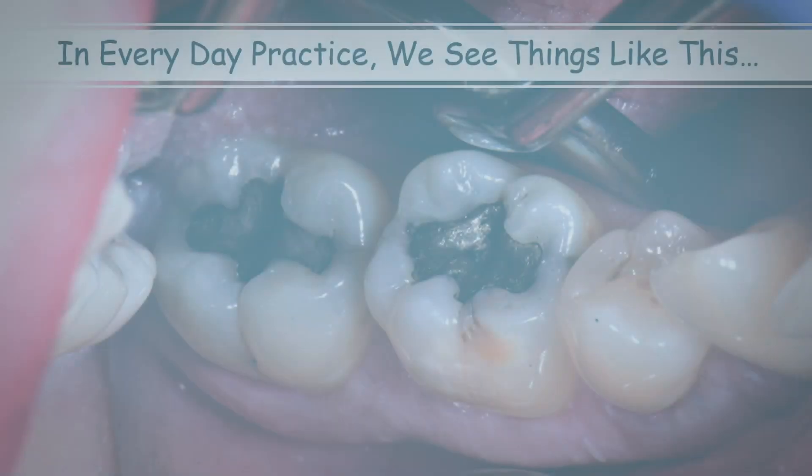Hello everyone, I'm Jeff Lineberry, and I want to thank all of you for taking the time to watch this video series presented by the AACD and learn more about cracked teeth and how we can diagnose and manage them.